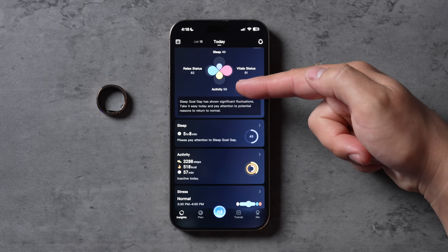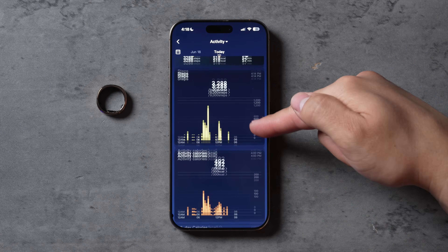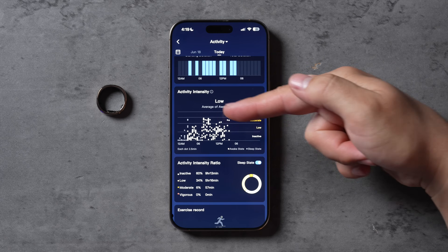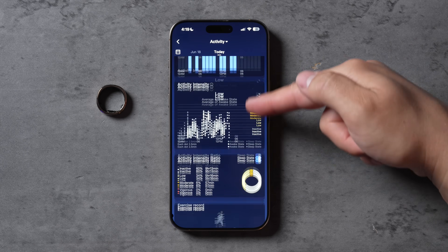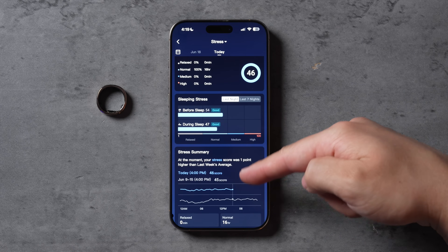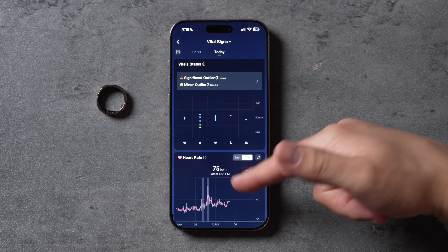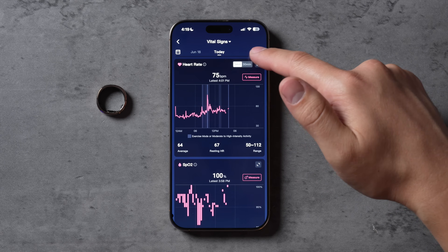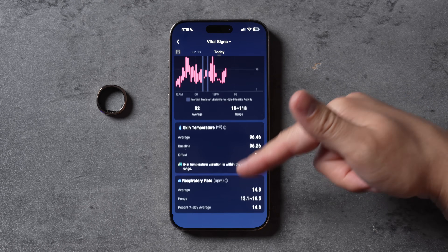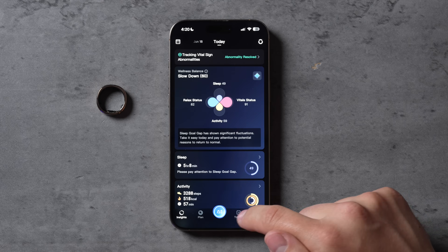Moving on to activity — it wasn't great because I've been in the office all day, so it says inactive. You can see your steps, activity calories, all-day calories, standing, and activity intensity, which is pretty cool. You also have your stress levels — today is pretty normal. You have your ratios, sleeping stress, and stress summary. Finally you have vital signs: heart rate measured at up to five-minute intervals, SpO2 looking really good at 100%, HRV, skin temperature, and respiratory rate — all measured in real time.